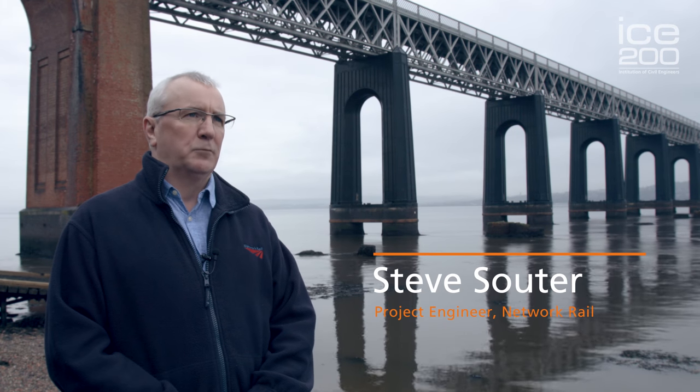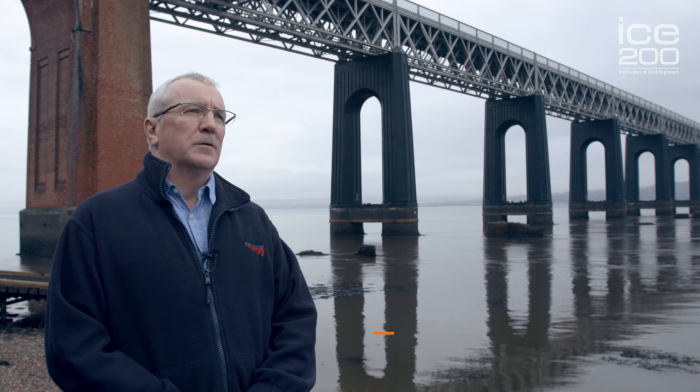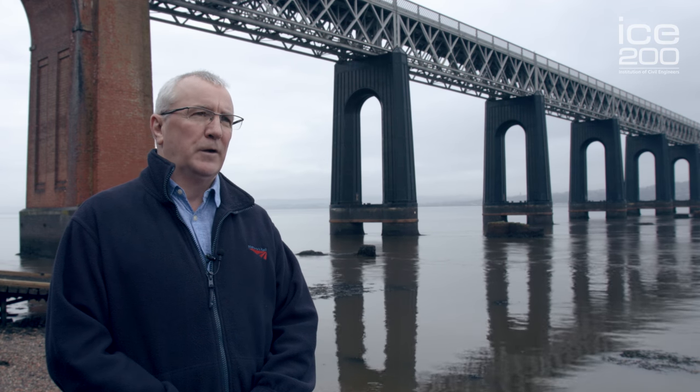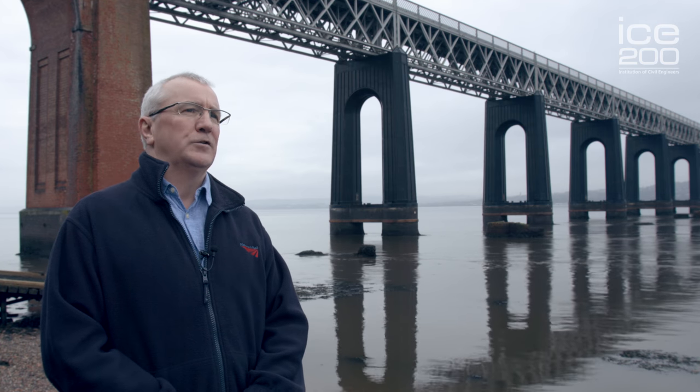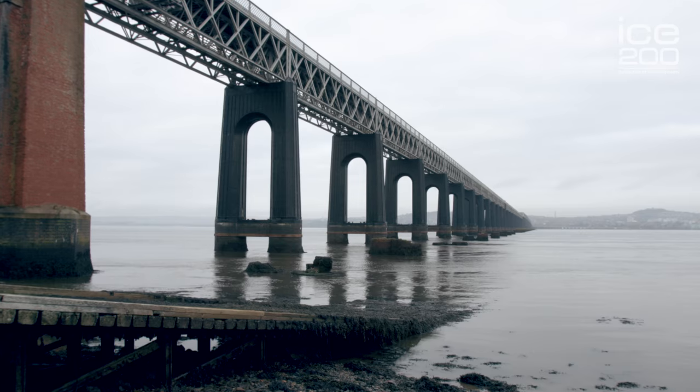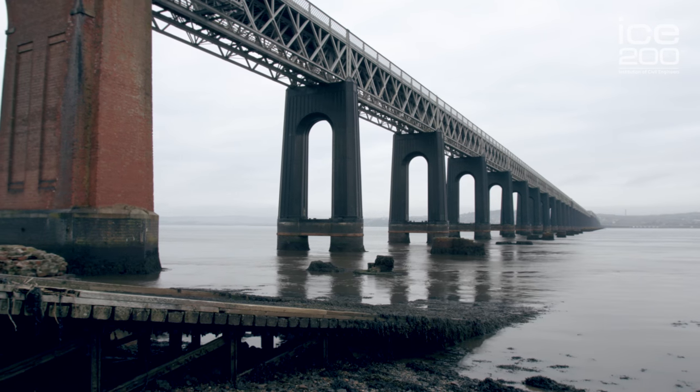My name is Stephen Souter. I'm a project engineer with Network Rail. Over my Network Rail career I have had the good fortune to be involved with the structure which is the Tay Bridge, which spans the River Tay from Fife to Dundee.